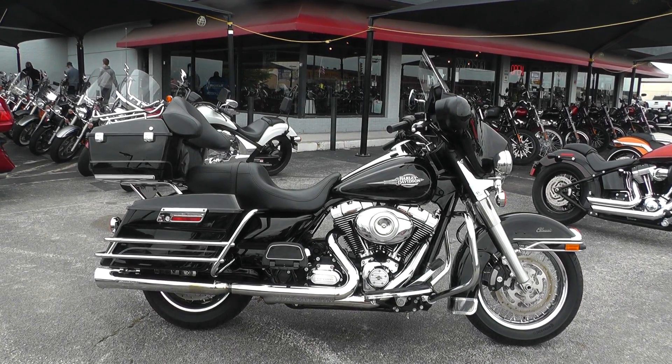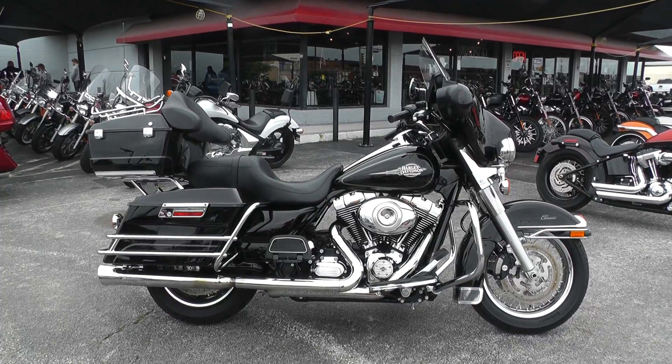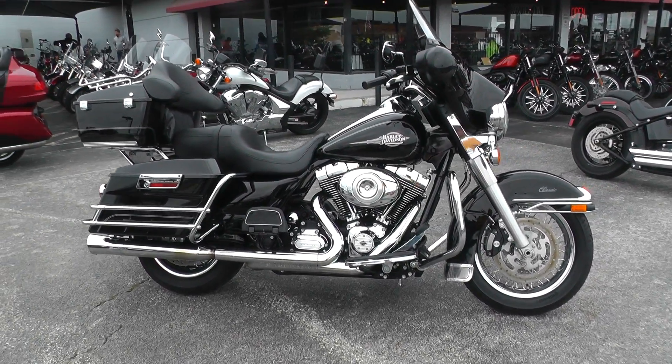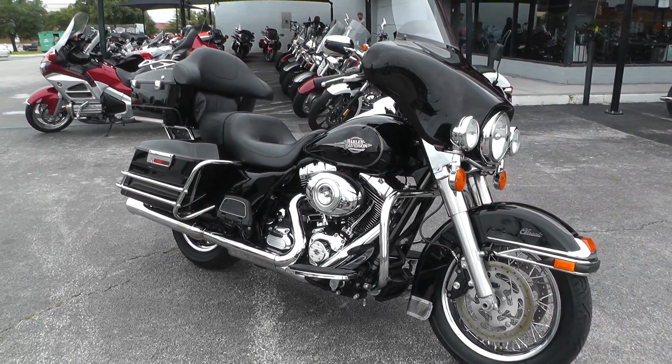Hello folks, Gino here with American Motorcycle Trading Company in Arlington, Texas, with a 2012 Harley-Davidson Electra Glide Classic. Really nice bike — got a 103 cubic inch V-twin with a six-speed.